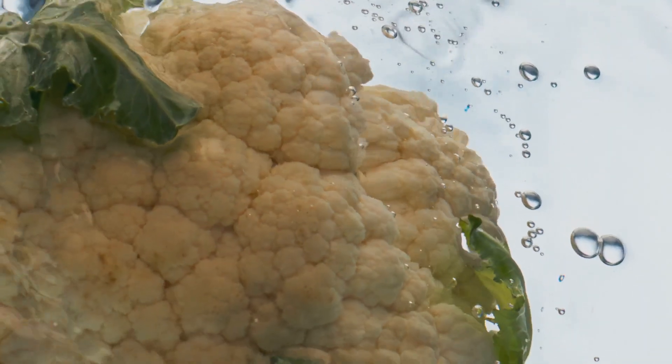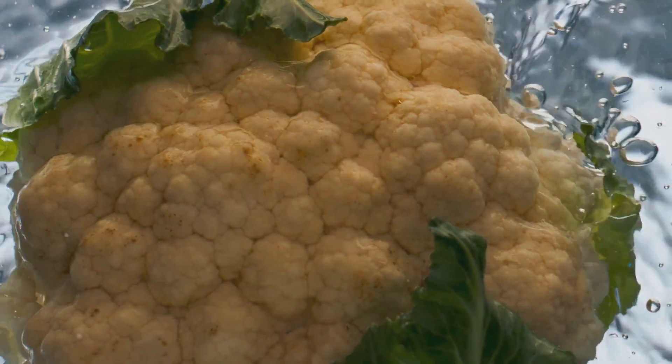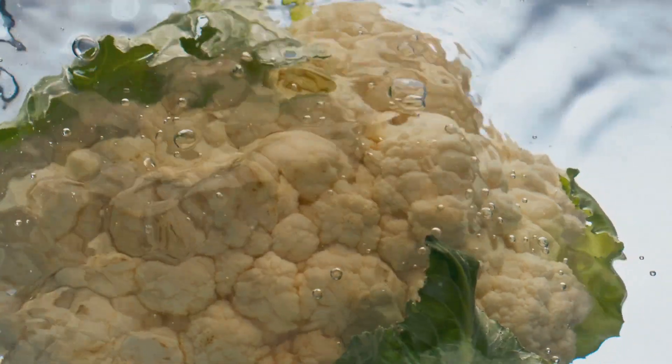First up, we have our creamy cauliflower puree with garlic and herbs. This dish reimagines the classic mashed potatoes with a low-carb twist. Cauliflower, known for its versatility, is transformed into a creamy, velvety puree — a delightful base for the aromatic garlic and herbs.